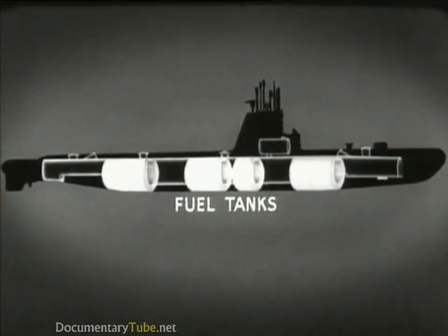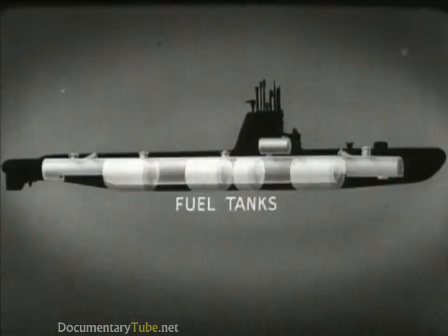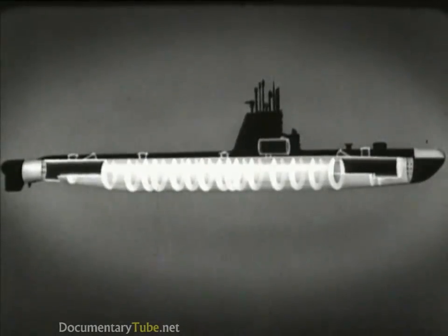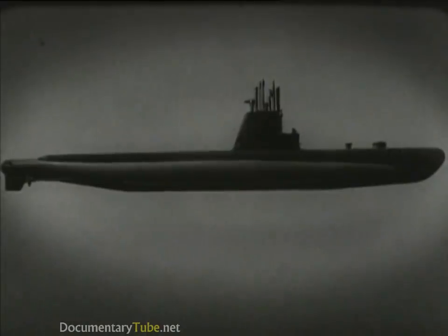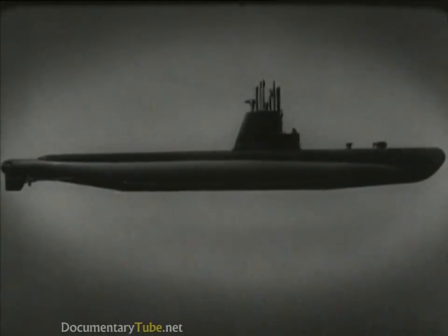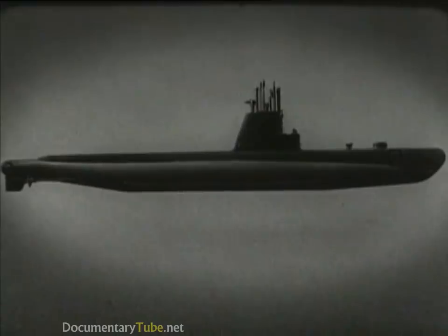The fuel tanks of the submarine are also fitted around the pressure hull. These tanks contain the fuel oil for the diesel engines, and the fuel tanks and fuel system will be discussed later. We have seen the pressure hull and the tanks which form the outer hull. The addition of the superstructure completes the submarine. Here is the bridge, which is the boat's control station when on the surface. The superstructure plating streamlines the bridge, conning tower, and periscope supports. From the deck, hatches lead to various compartments in the pressure hull. Now let's examine the principal equipment and machinery used to operate the submarine.